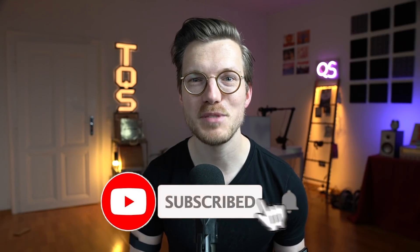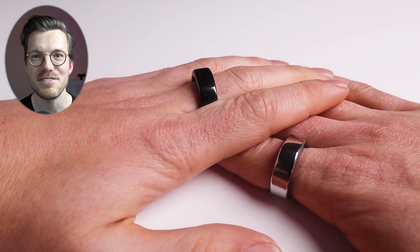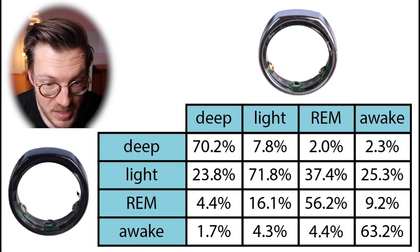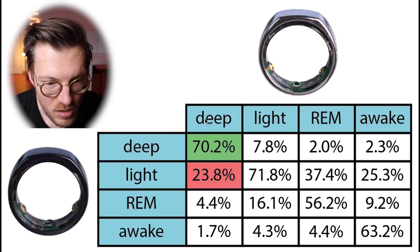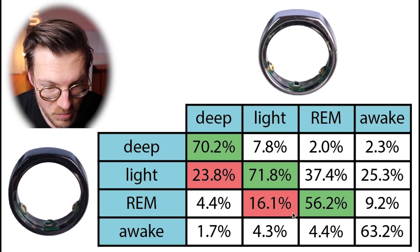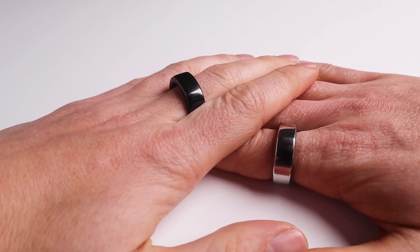Another way to assess a sleep tracking algorithm is by looking at its consistency. If you wear two Oura Rings, do they give the same results? I wore two Oura Ring 2s for several months, one on each hand. Only 70% of deep sleep agreed between the two rings, with a lot confused as light sleep. Light sleep showed marginal agreement at around 72%, with some classified as REM by the other ring. REM sleep had the worst agreement at just over 50%, often interchanged with light sleep.